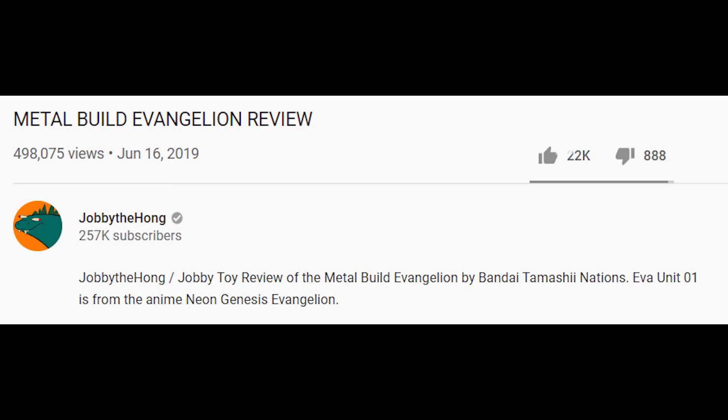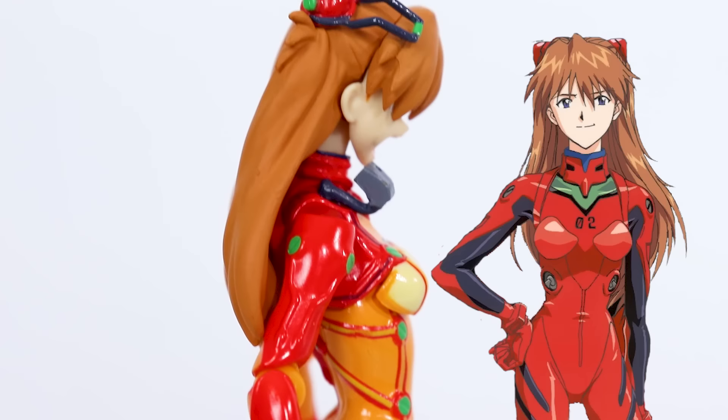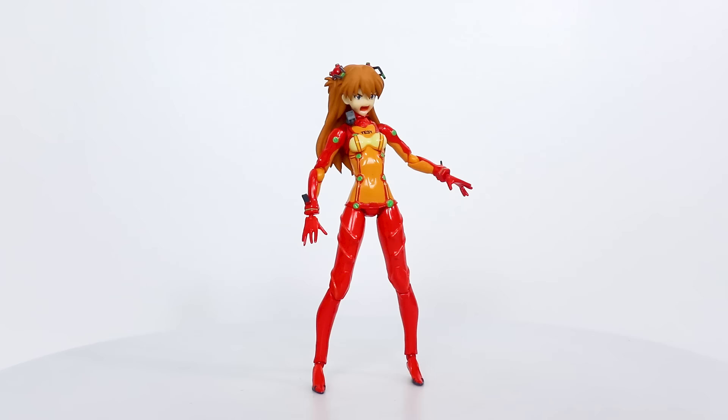This might be my most hated video since the Metal Build Evangelion review. I really wish Max Factory did a Figma of the original Asuka plug suit design, because the feel of this figure is excellent, as expected. All the joints are nice and solid — buttery smooth, I should say.